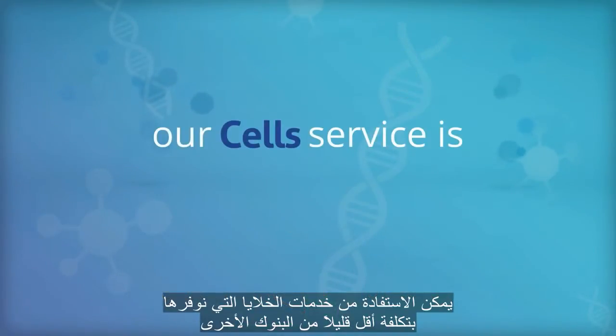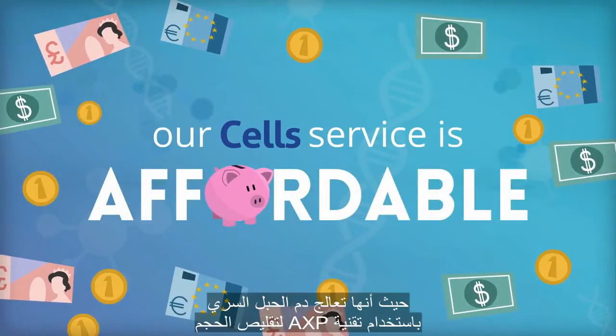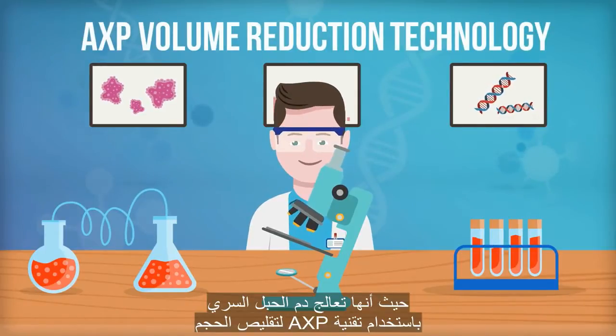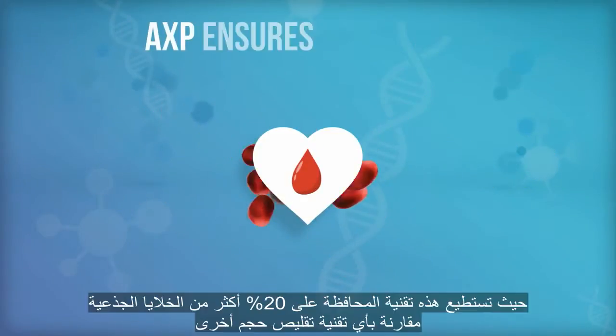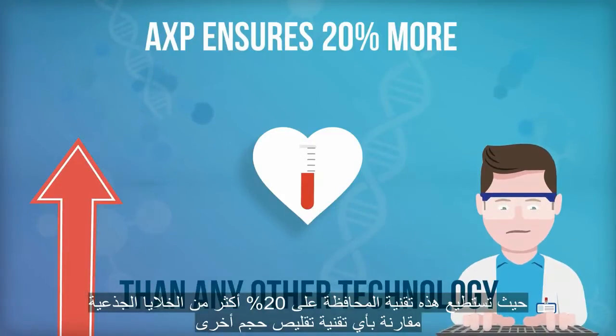Our cell service is a slightly more affordable option, and similar to what other banks use. It processes cord blood using the AXP volume reduction technology that extracts the maximum number of blood stem cells. AXP ensures almost 20% more cells are retained than any other volume reduction technology.